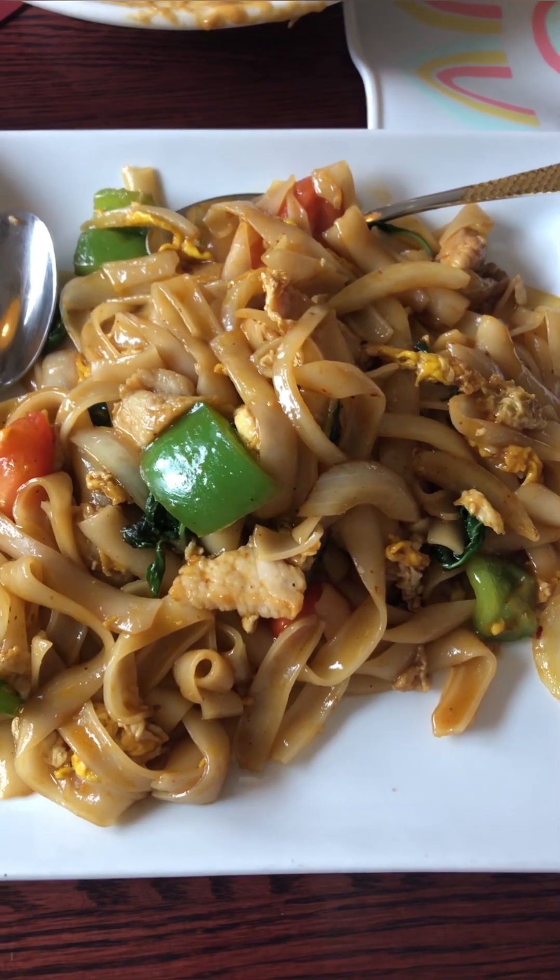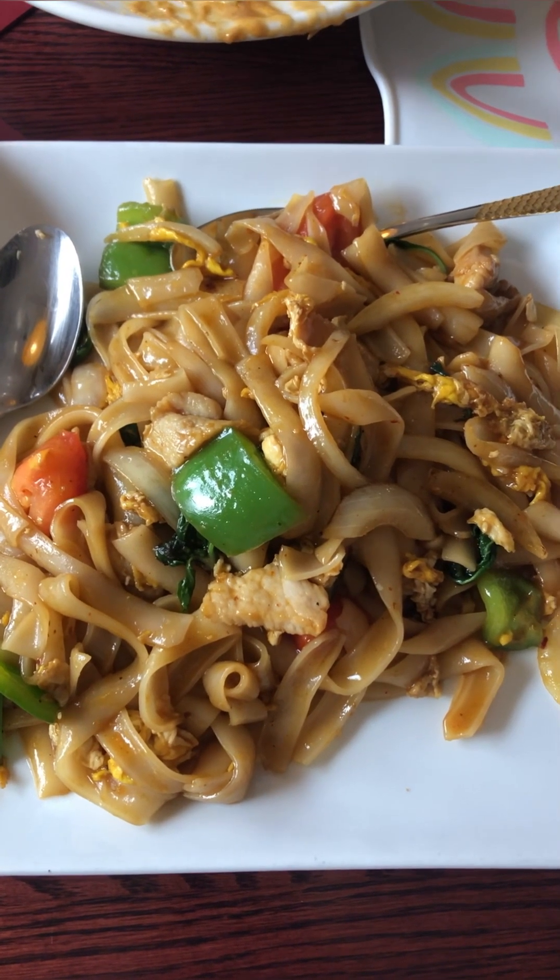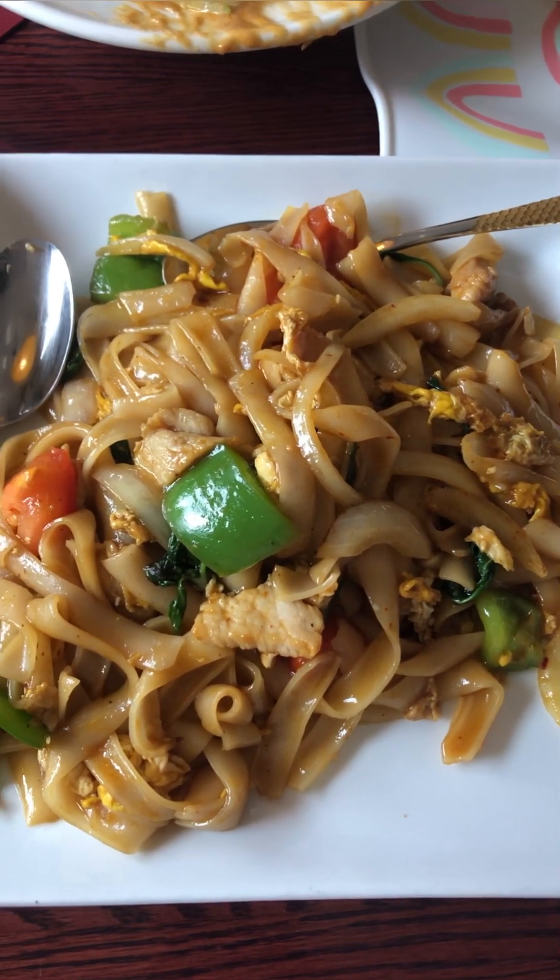This is the drunken noodle. Look at how beautiful that is. Green peppers, carrot, egg. It's gonna be fish saucy. It's got some basil as well. It's this wide noodle. Let's try it out.